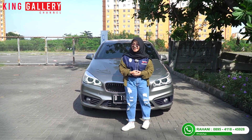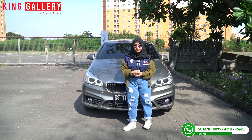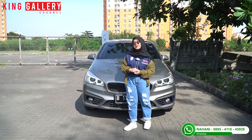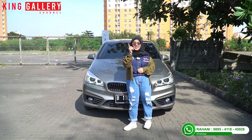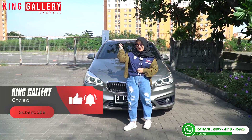Tanpa berlama-lama, Rani pamit undur diri. Tetap selalu support King Galeri dengan cara share video King Galeri agar kalian cari mobil bekas berkualitas carinya di King Galeri. Like, comment, and subscribe channel kita di King Galeri. Ciao!